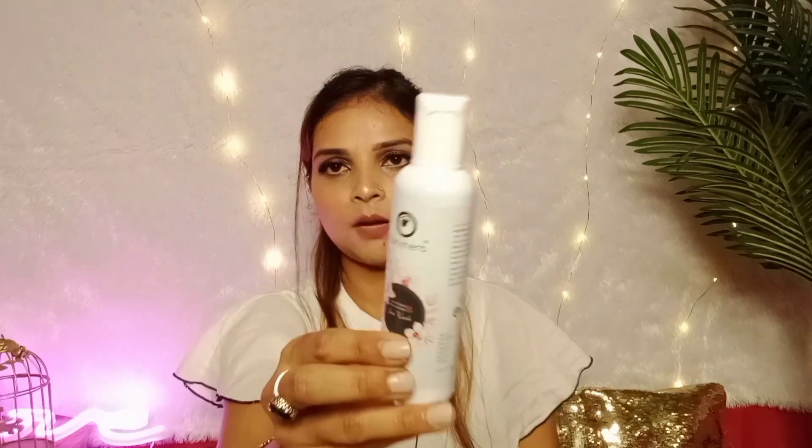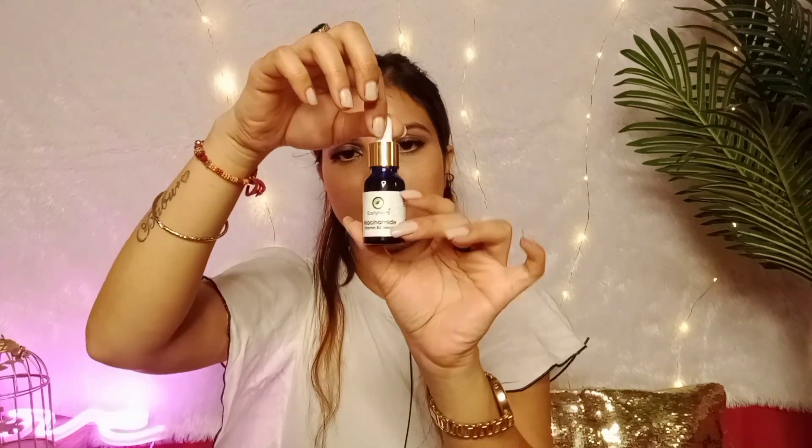The second product is the Niacinamide Vitamin B3 Serum, enriched with aloe vera, licorice, mulberry, and brown sugar. All the ingredients are herbal. Niacinamide is very popular — it works on spots, bumps, pimples, scars, and wrinkles. It contains 10% niacinamide, 30% aloe vera extract, 30% licorice extract, 25% mulberry extract, and 4% brown sugar.